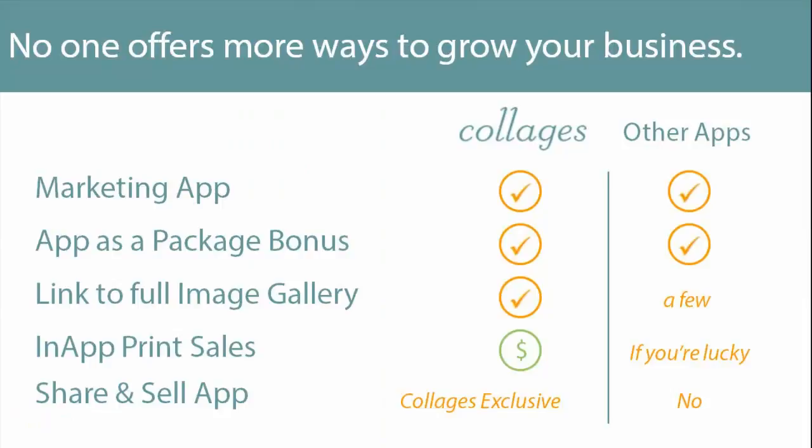Now that you understand how digital brag books work and benefit your studio, how do we measure up against the competition? Some other apps may offer similar marketing capabilities. Others may offer adding the app into your packages as a bonus product. A few may offer a link to the full image gallery, and if you're lucky you may find one that has a shopping cart. But only Collages' digital brag books give you the ability to share and sell your app as a product, maximizing your sales. We're confident that when stacked up to the competition, Collages' digital brag books provide the most powerful ways to grow your studio.